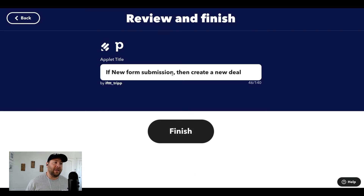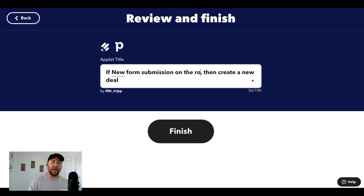And boom, continue. So if a new form submission on the roofing website, then create a new deal. Perfect. That's how you add new tasks from outside of a project management tool and automatically add them into your project management tool. Remember, this could be new leads that your sales team needs to call or new projects that your clients want you to work on. Just think about how your clients or potential customers are interacting with you, and then how you can automatically add that into your project management tool so you can keep it all organized and work on those projects efficiently.